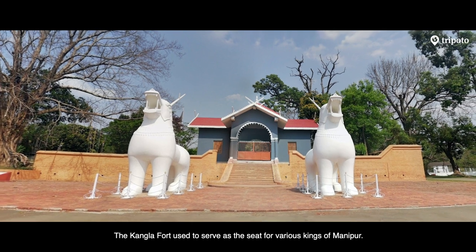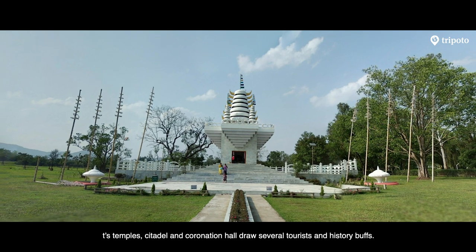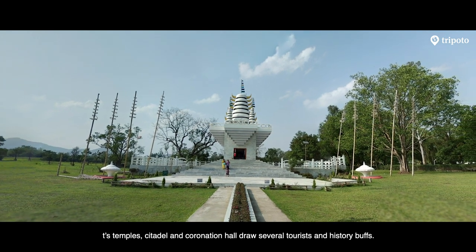The Kangla Fort used to serve as the seat for various kings of Manipur. Its temples, citadel and coronation hall draw several tourists and history buffs.